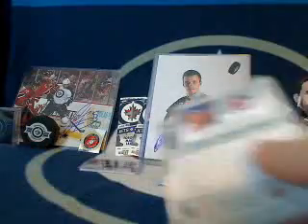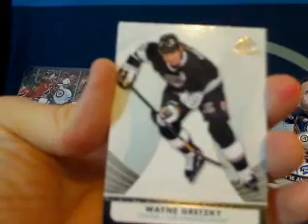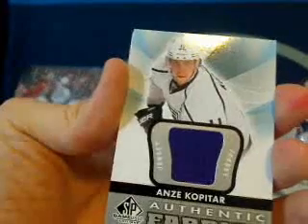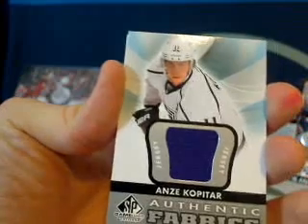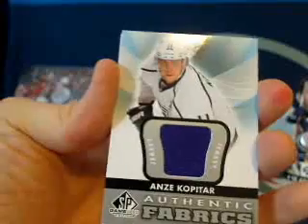We got a Jets card — it is a base, but still a free pack. We got Wayne Gretzky, Bernie Parent. Then we got an Authentic Fabrics for the LA Kings — congratulations Jack, Anze Kopitar. Are we good in the chat? You guys haven't heard from you guys this break yet — I forgot to check.